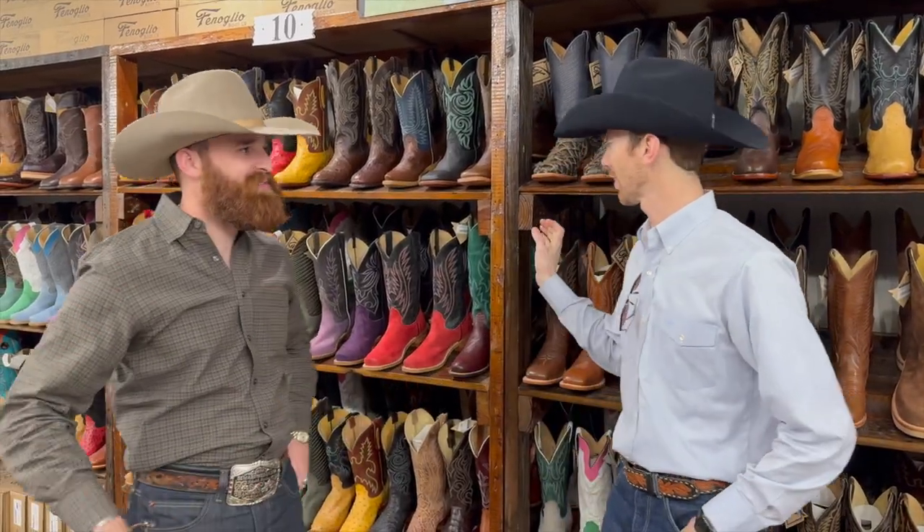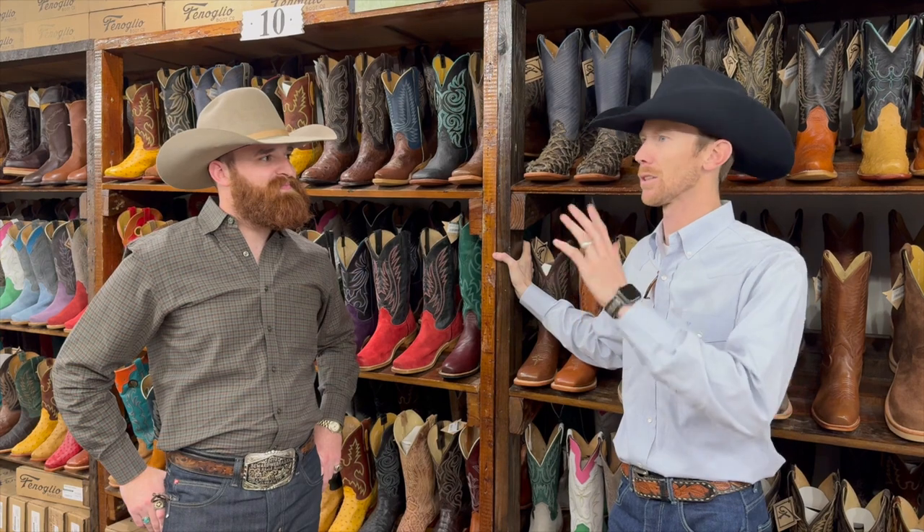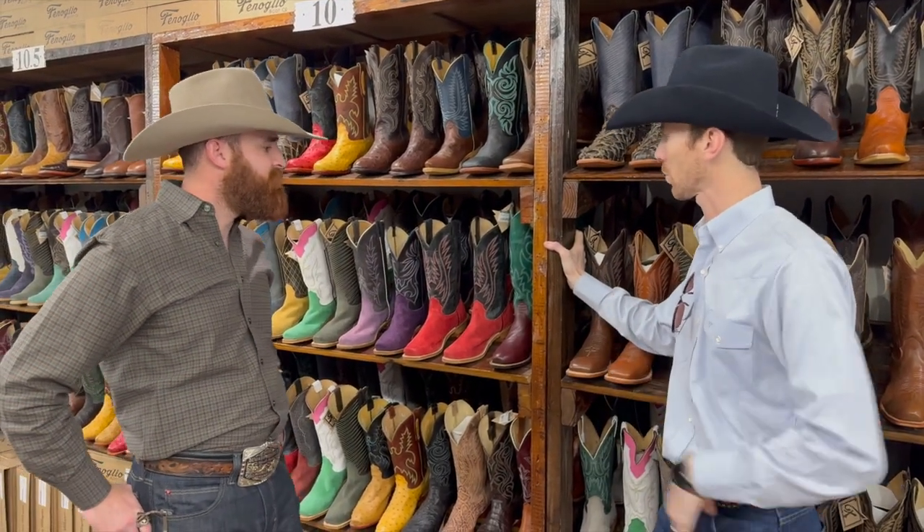Justin, thanks for having us man. Welcome in, glad to be here. We're at Fenolio Boots in the stockyards here in Fort Worth with our friend Justin. Tell us just a little bit about the family and the brand of Fenolio and kind of the story behind the brand.